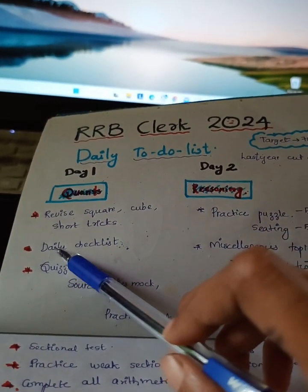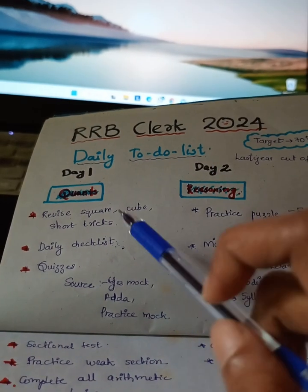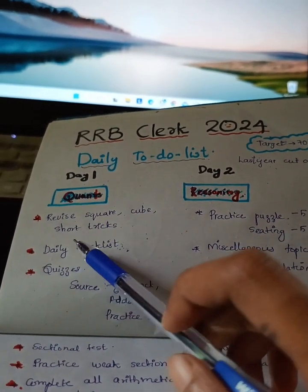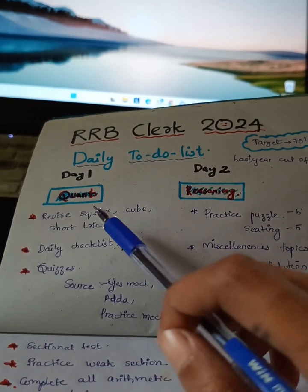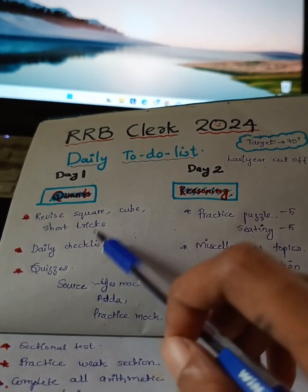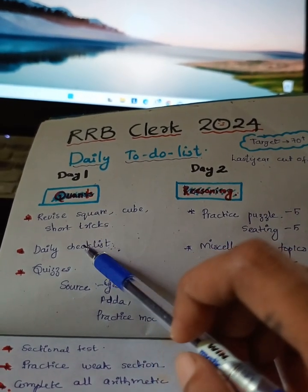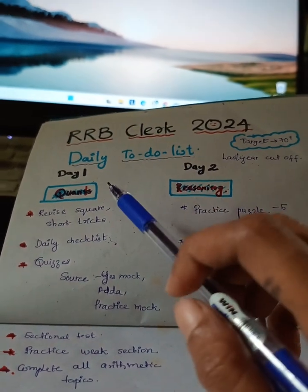Then you can solve the daily checklist. The daily checklist is provided by Ashish Arora sir in his Telegram channel named Stratified. You could see a daily basis checklist which consists of 20 simplification, 20 arithmetic, 20 wrong number, and 20 missing number DI. That is a very good PDF — you could solve it using a timer.